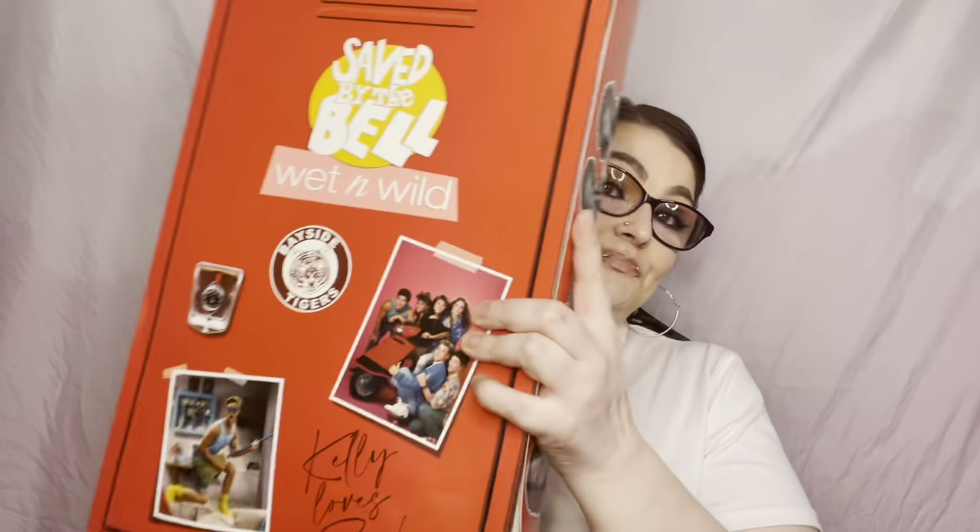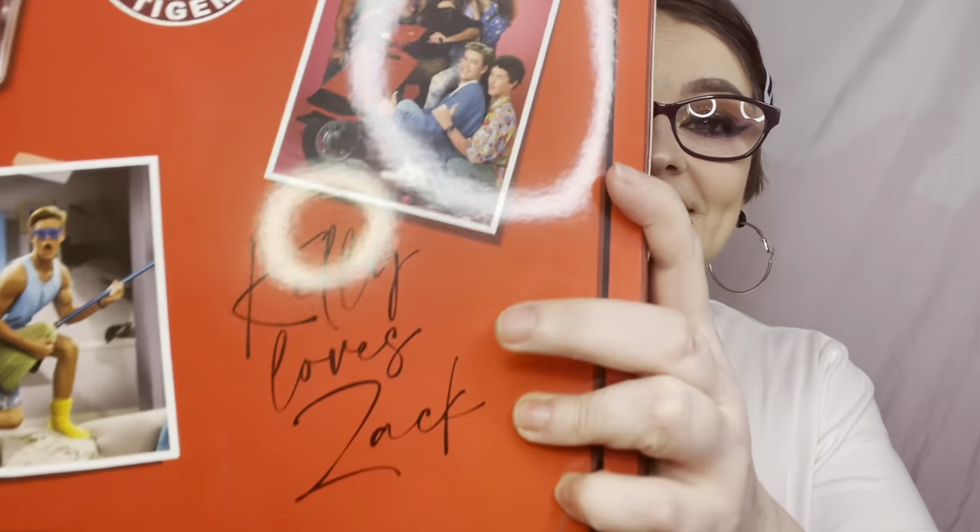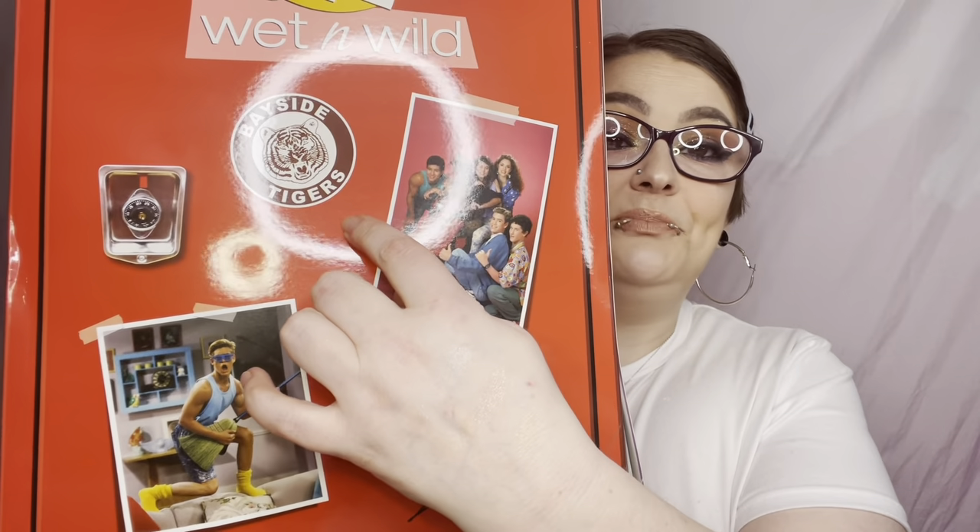Welcome back lovelies. I know you've seen by the thumbnail what today is — a few of you asked me to review this, so how could I not. We have the Wet n Wild Saved by the Bell collection. This is what it looks like — it says 'Kelly loves Zach,' has pictures of them, the Bayside Tigers logo. It looks like a locker. On the side we have all of them: Zach, Kelly, Screech.